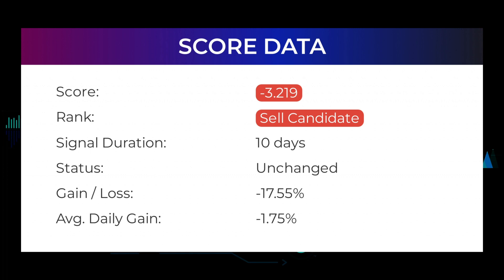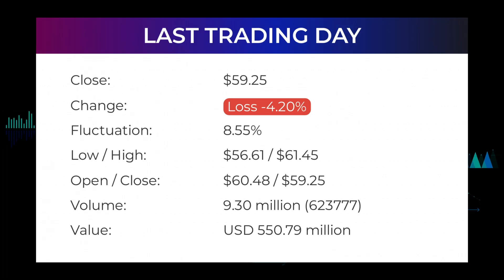In this section you will get some information about the current ZIM Integrated Shipping Services Ltd performance to better understand where the stock is right now. In our systems, the ZIM Integrated Shipping Services Ltd stock currently holds a minus 3.219 score, and our system has ranked ZIM Integrated Shipping Services Ltd a sell candidate since March 24th, 2022. In this period the stock has had a loss of minus 17.55%, which is an average return of minus 1.75% per day.